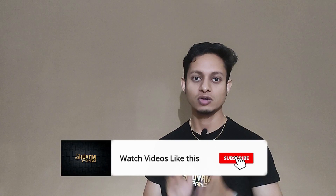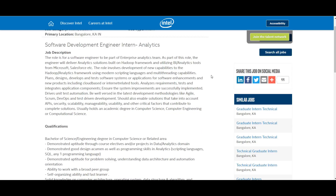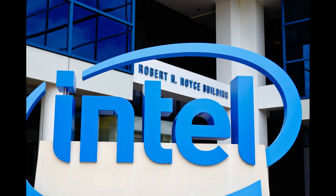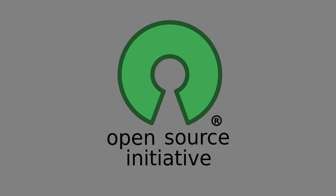The qualifications required to apply at Intel Corporation: the candidate must have good knowledge in aptitude, and knowledge in data analytics will be preferred. The candidate must have good knowledge of scripting languages, SQL, or any programming language. The candidate must be able to work with a broad group of people. Self-organizing ability and being a fast learner will be preferred. The candidate must also be familiar with open source software development models and processes.